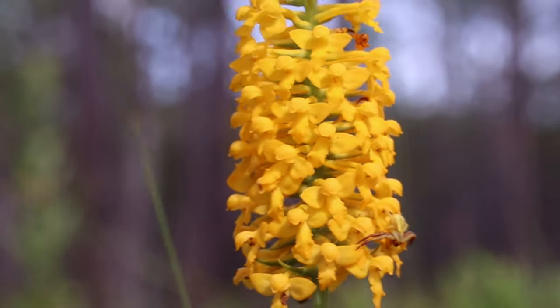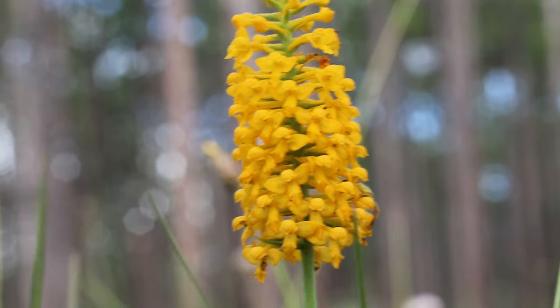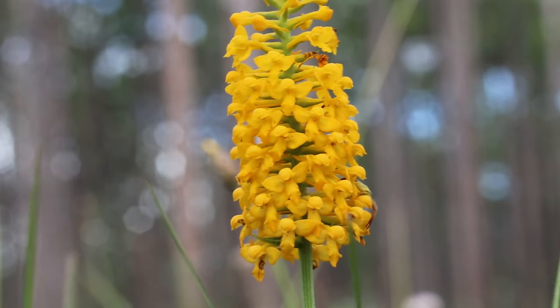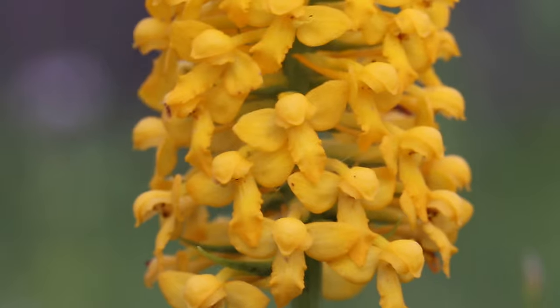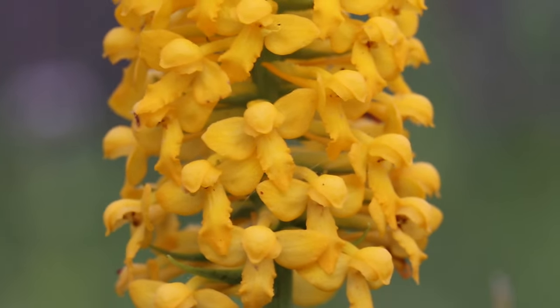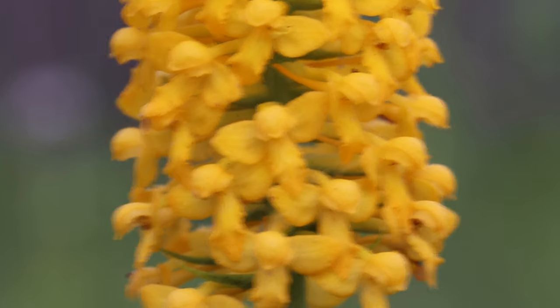The flowering spike is made up of many orange to yellow sessile flowers. They have three sepals and three petals. The sepals have smooth margins while the petals have wavy margins. You can specifically see these wavy margins by looking at the labellum or lip. Behind the flower, a long nectar spur can be seen sticking out.